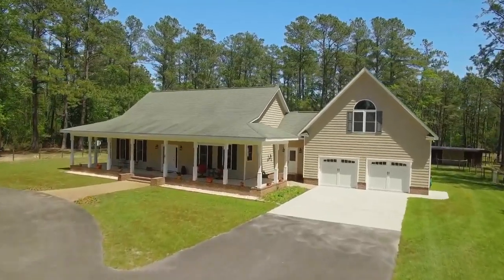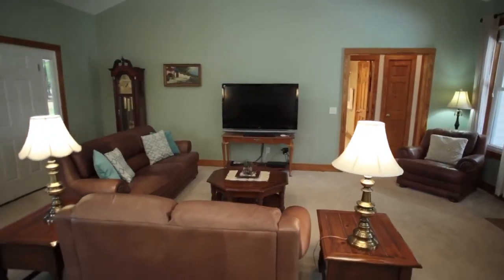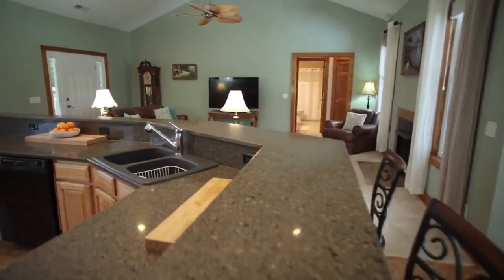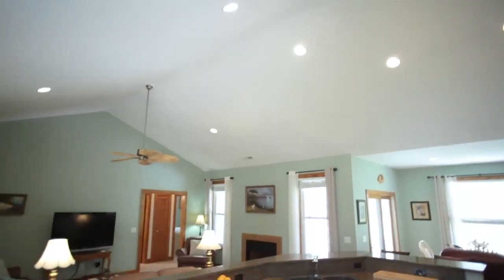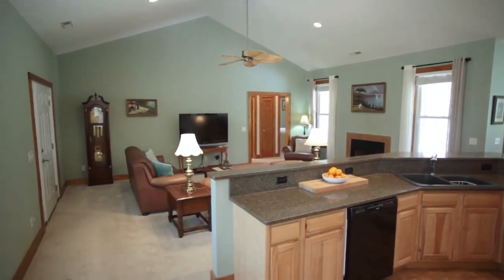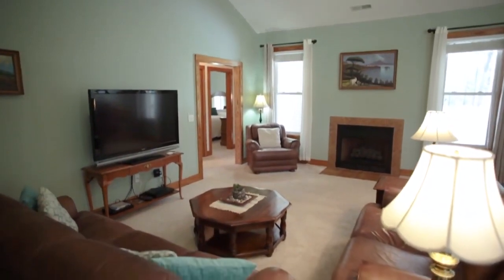Enjoy comfortable one-story living with this spacious open floor plan with tons of windows and natural light pouring in. Featuring vaulted ceilings, a gas log fireplace, and continuous views of this serene country setting — this is where you'll want to kick up your feet and relax.